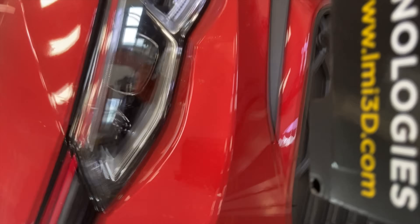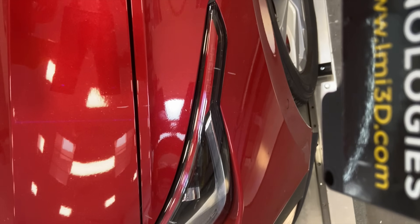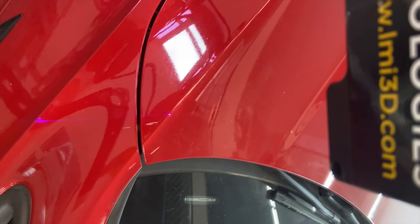Using our wide field-of-view Gocator 2490, along with our paired BlueLine 2440s on a robot arm, we are able to provide a comprehensive, in-line, hand-to-eye robotic vision solution for gap and flush inspection. If you would like to learn more about our 3D sensor technology and what it can do for you, visit our website at lmi3d.com.